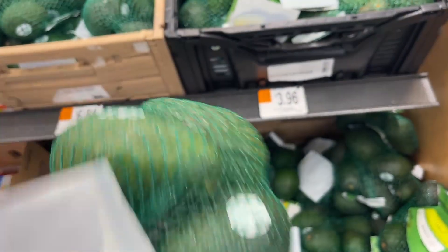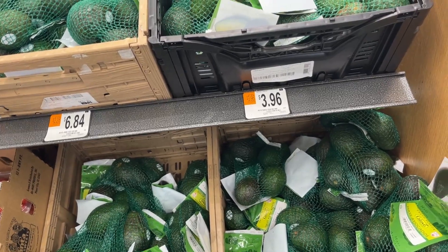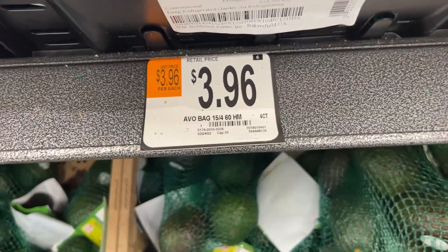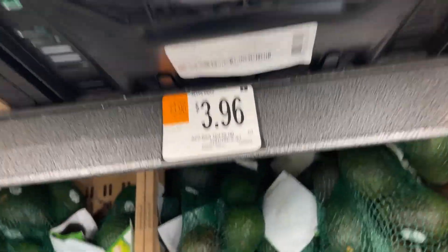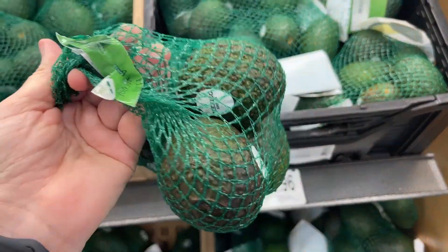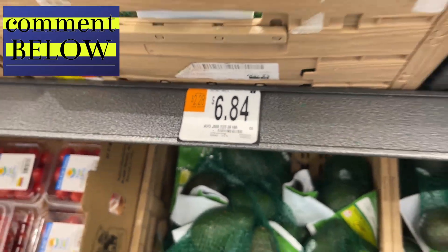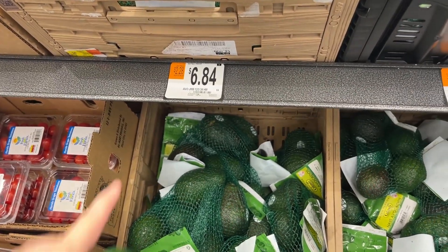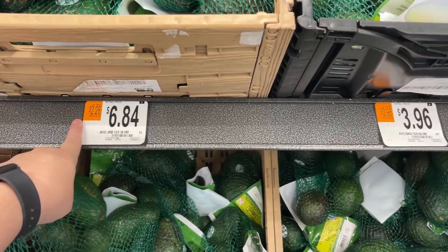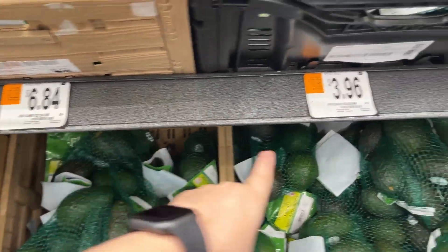I usually get a couple of loose avocados so I can check the ripeness, but they're $1.28 each this week — last week it was less than a dollar — so I'm not going to buy those. Looking at the bags in the back: a bag of six is $3.96, which is a little more than 60 cents per avocado, so we're going to get that. But watch out — another bag nearby also says 'per each,' but in that case they actually mean per avocado, and there are only three in it. They're not labeling things in a way to help you; they want you to assume one is a better deal than the other.